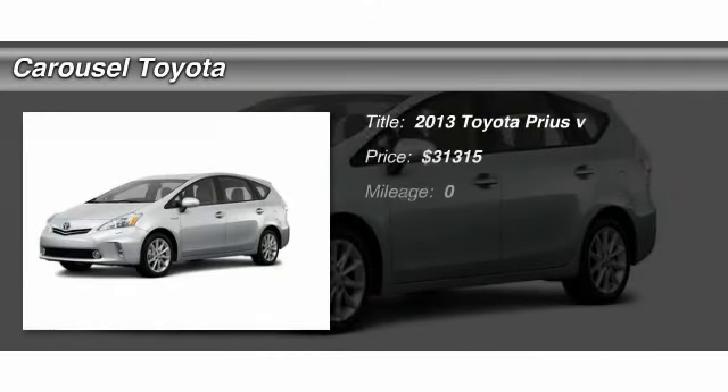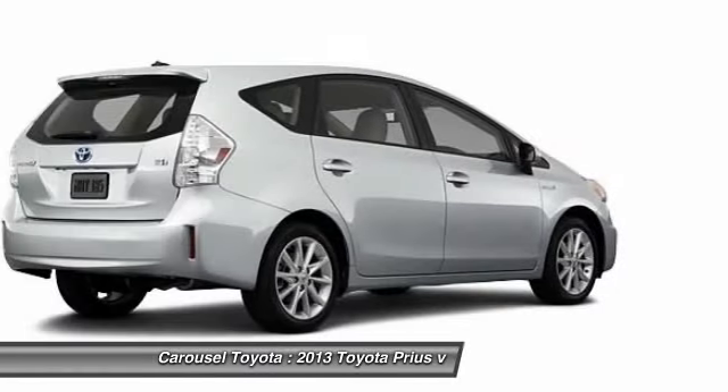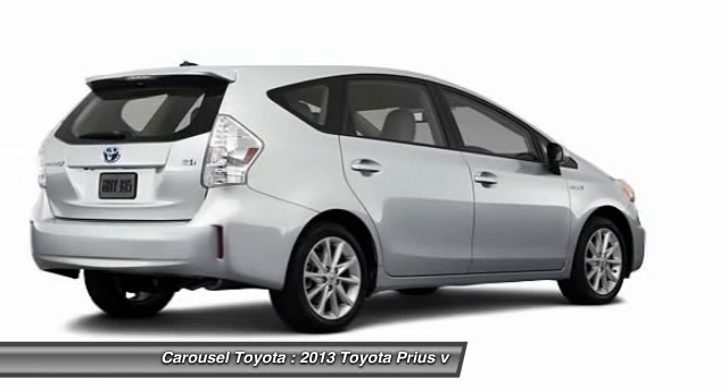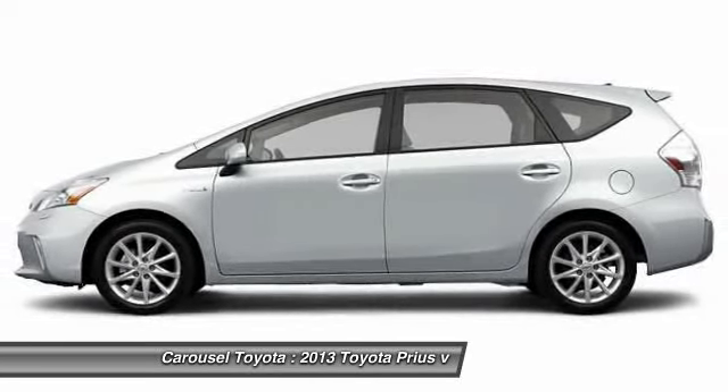The 2013 Toyota Prius. Prius offers harmony between man, nature, and machine. Using the wind, the sun, and advanced hybrid technology, Prius is a true full hybrid.